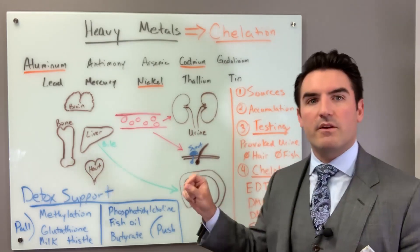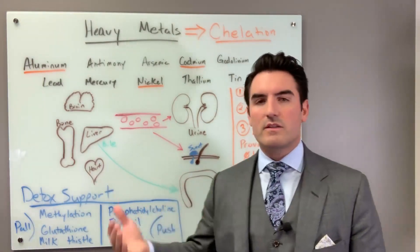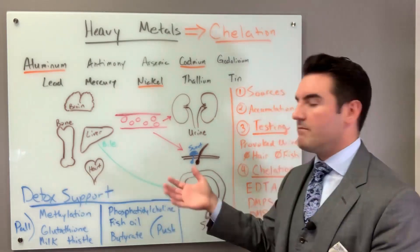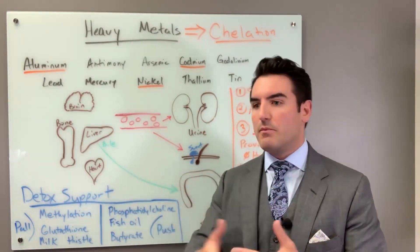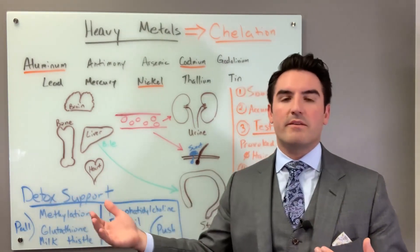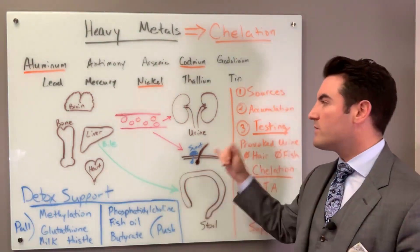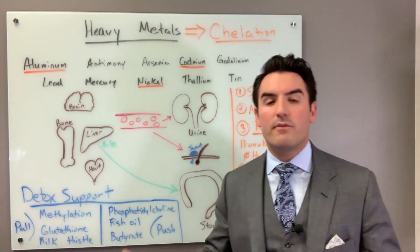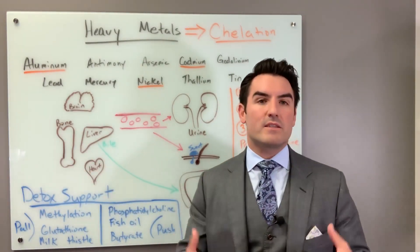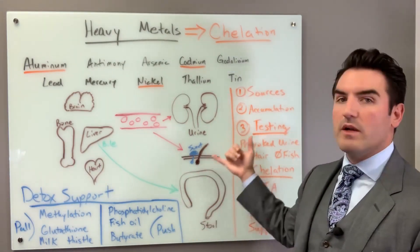Cadmium is a very unique one — it seems to love to come out in the sweat. Sauna salespeople will commonly pull out a study showing that sauna pulls out X amount of cadmium compared to not doing anything at all. It doesn't really matter if you're sweating in a sauna or sweating outside in Texas heat. It doesn't matter where you're sweating — as long as you're sweating, you are actively removing toxins and actively removing cadmium. So that's a great way to get it out.